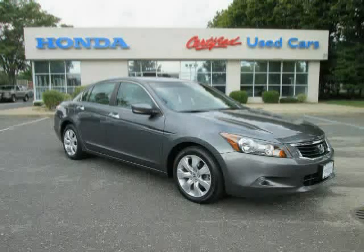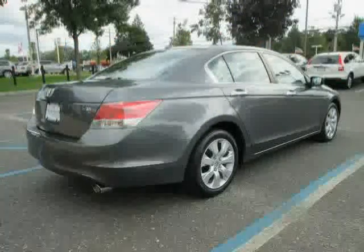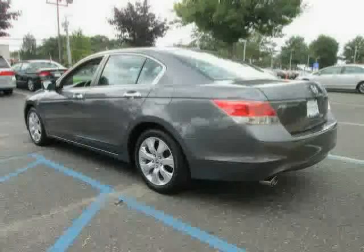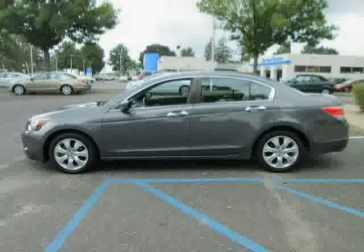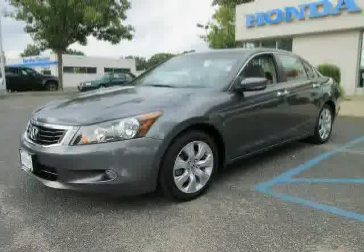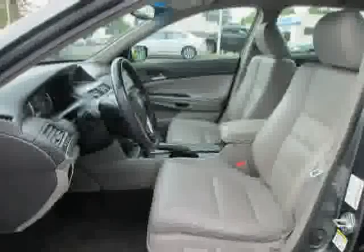This 2009 certified Honda Accord sedan is equipped with leather seats, CD player, climate control, heated mirrors, driver and passenger side airbag, satellite radio, traction control, front wheel drive, power door locks, rear head airbag, power passenger seat, and premium sound system. Driven with care for 38,516 miles, this Accord sedan is an easy choice for you.